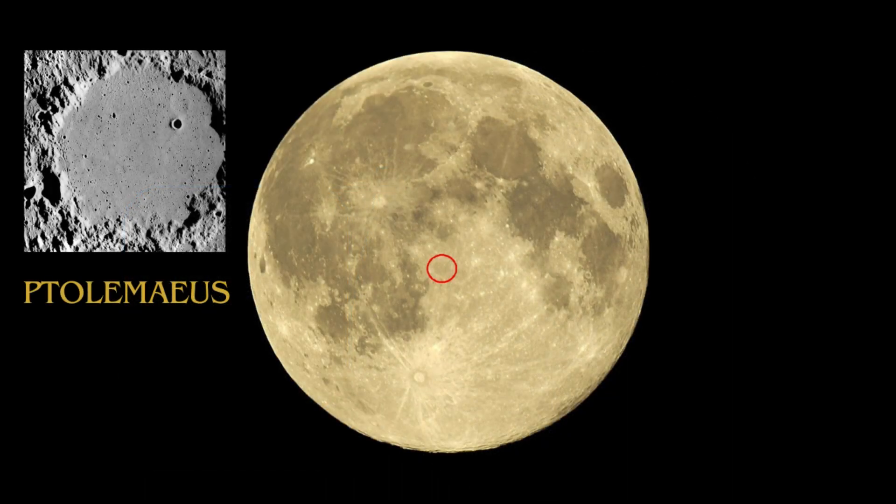Ptolemaeus, named after the Greek astronomer and mathematician Ptolemy, is a significant impact crater on the Moon's near side. With an impressive diameter of approximately 145 kilometers, it's among the most extensive craters, marked by a landscape heavily populated with smaller craters. This feature provides a rich field for studying lunar geology and the history of impacts on the Moon.